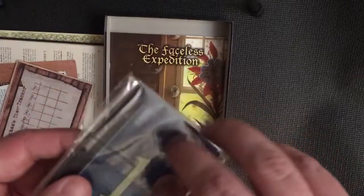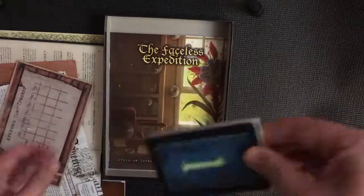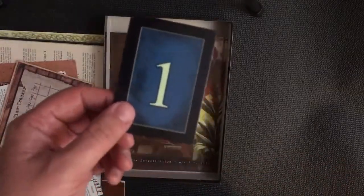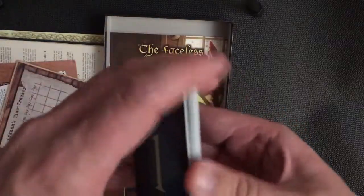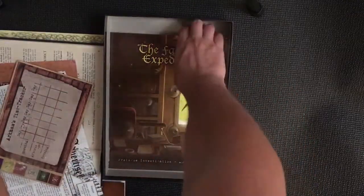There are also investigation clue cards. When you visit a location and it gives you a clue, you take the numbered card and write whatever that clue is in your investigation booklet, helping you track your clues throughout the investigation. There are 19 of these in total.